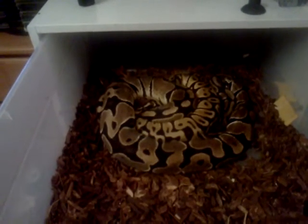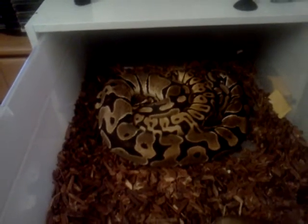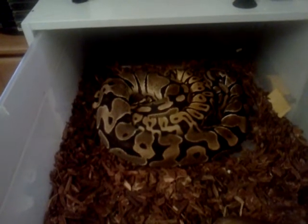Sunset is last year's baby, and Marley is this year's. She's a pastel — she's right there on top.